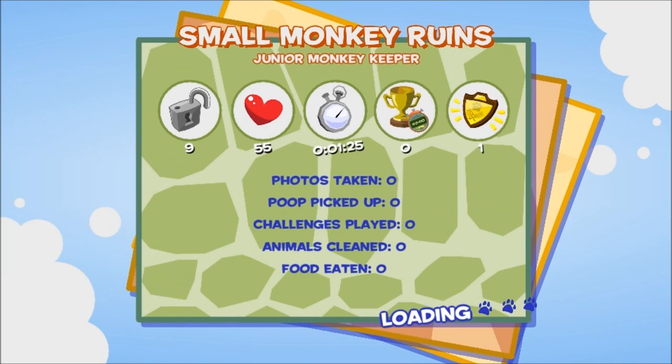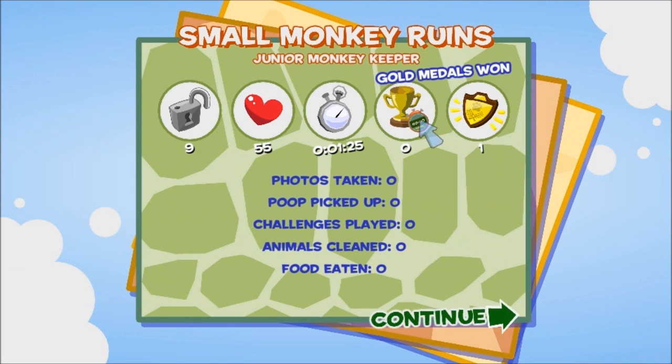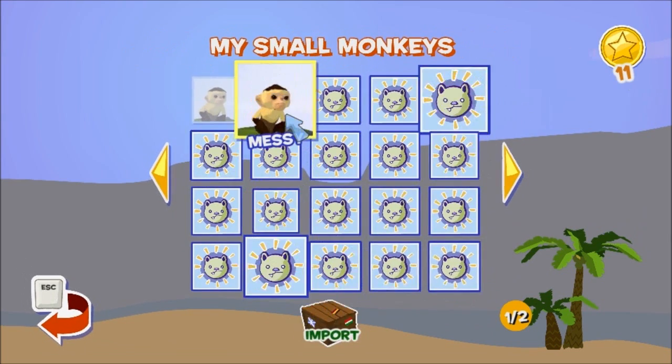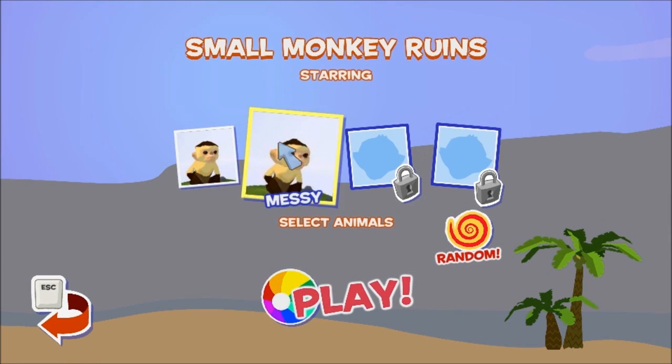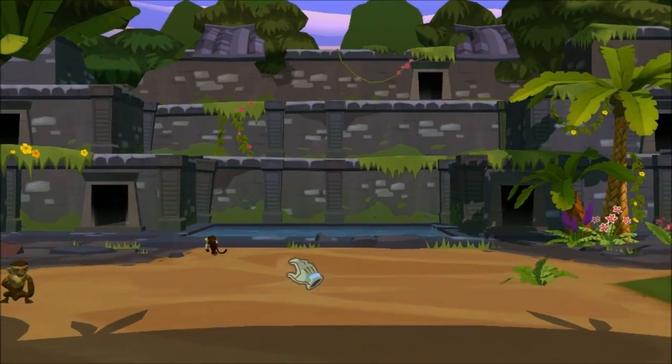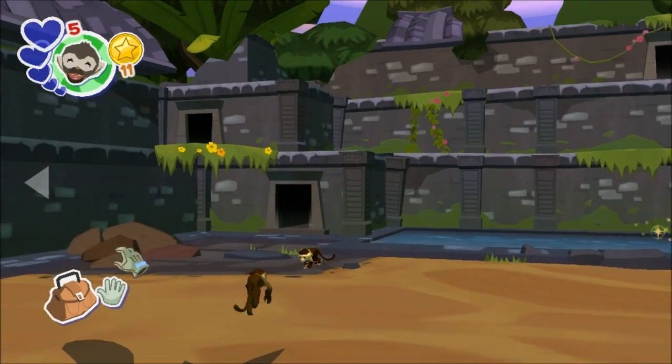We want to add another monkey — definitely want to add another monkey. So we have Hefty... who else do we have? Messy! Hefty and Messy. All right, so now we've got two monkeys.